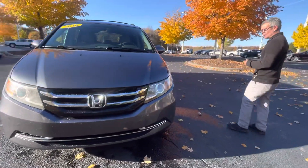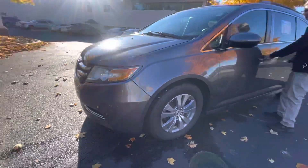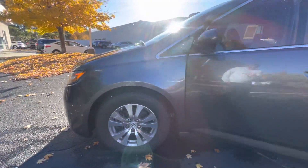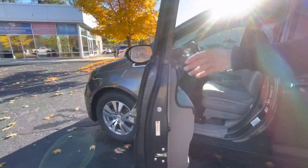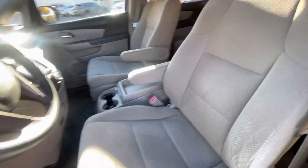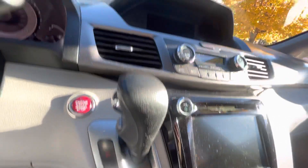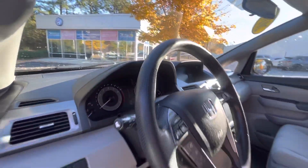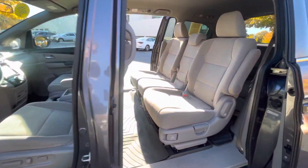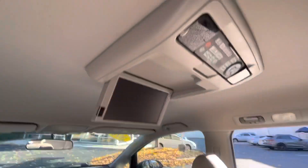This vehicle comes equipped with alloy wheels, keyless entry, Bluetooth, and both of the side doors are powered. It has an entertainment center with two wireless headsets.